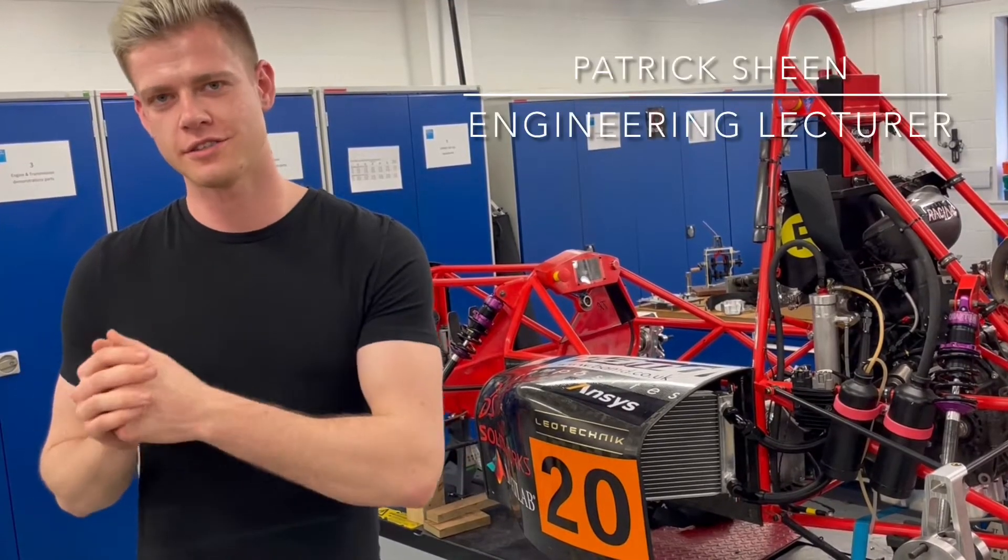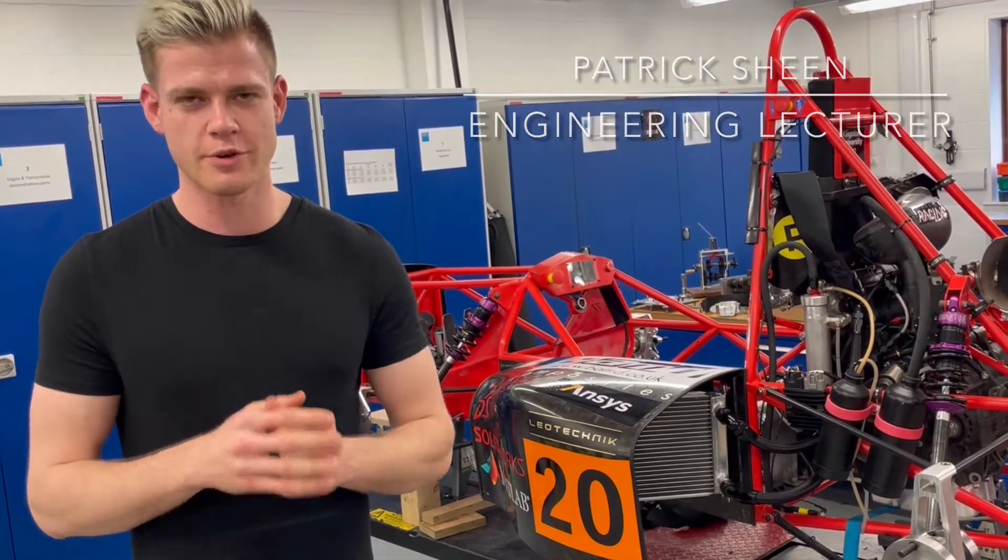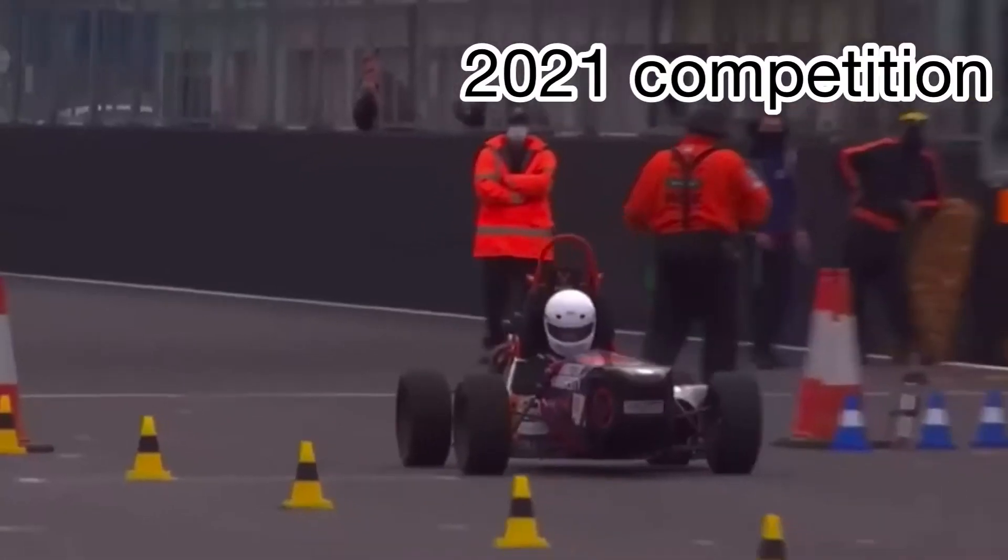Kingston Racing this year are very excited to get to Silverstone in July. We had a very successful year last year in our 2021 entry.